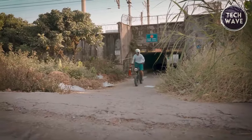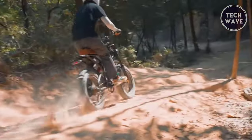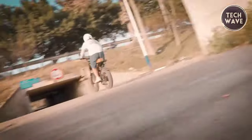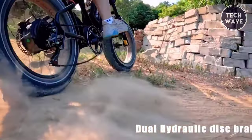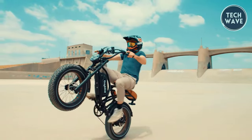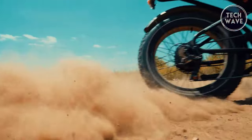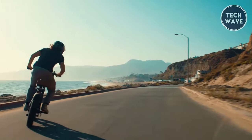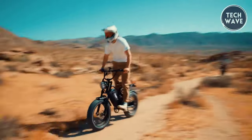The S4's 20 by 4 inch fat tires and spoke wheels offer stability and control on a variety of terrains. Safety is paramount with Logan 180 millimeter hydraulic brakes, motor cutoff switch-equipped grip levers, and a 48-volt LED front light for visibility.